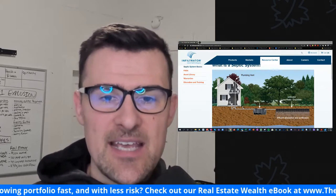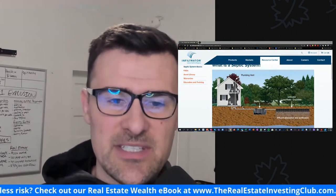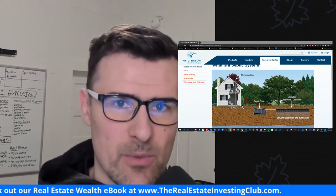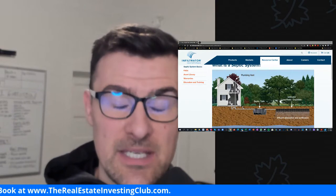That's the number one lesson for today. If you guys have any questions, reach out. Check out the podcast at therealestateinvestingclub.com. We really appreciate every review. I hope you guys have a good day and I look forward to seeing you tomorrow.